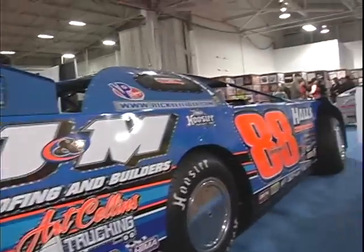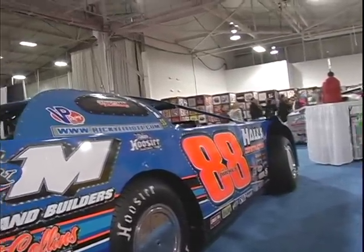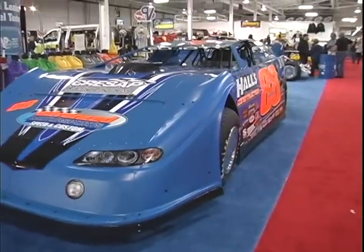The motor is open, unlike the big block modified at 467 cubic inches — it's open cubic inch. They can use aluminum block, steel block, anything is legal. They can put anything they want in it.